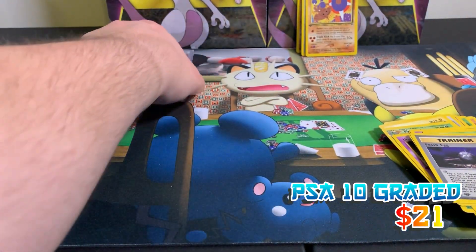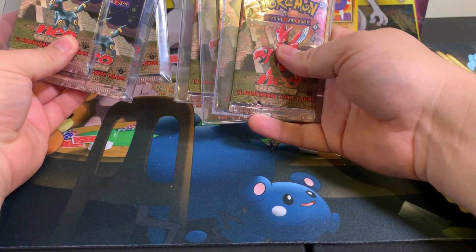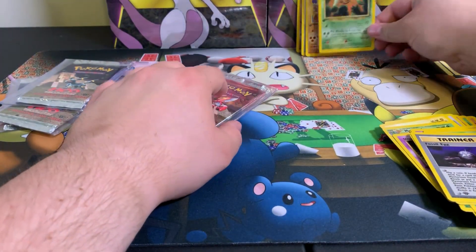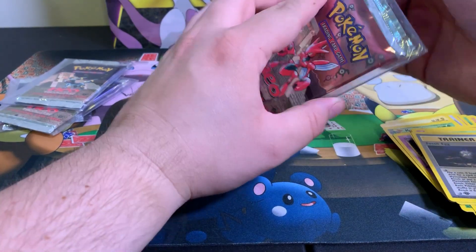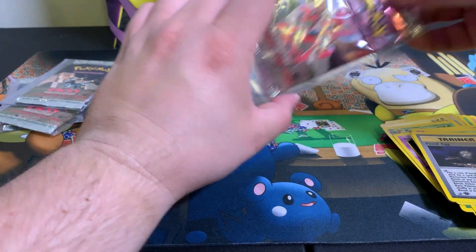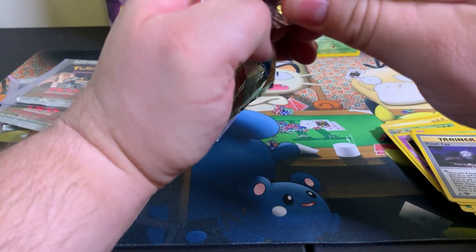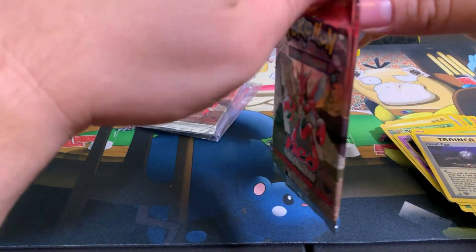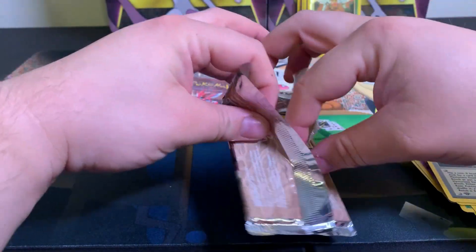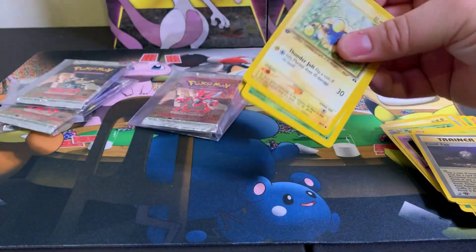We still got six packs left - we've only opened four packs so that's okay. We got the best artworks left. We're gonna go with the three Scyther packs. Since these are the best artworks, I really want to take good care of them, opening it up like a birthday present.